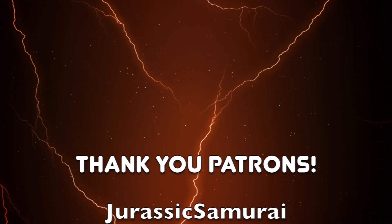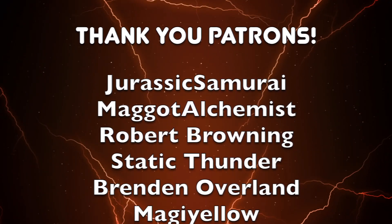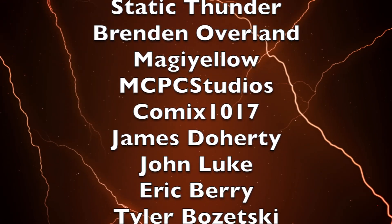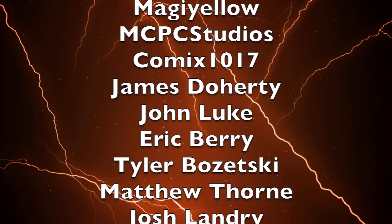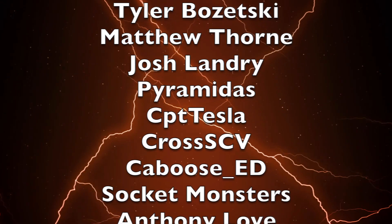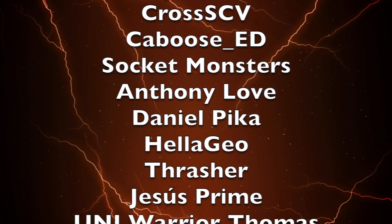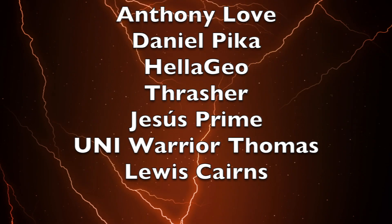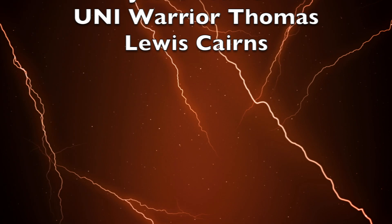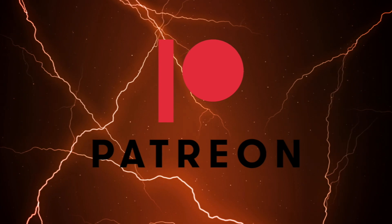Thanks to my $5 and above Patreon supporters: Jurassic Samurai, Maggot Alchemist, Robert Browning, Static Thunder, Brendan Oberland, Maji Yellow, MCPC Studios, Comics 1017, James Doherty, John Luke, Eric Berry, Tyler Bizetsky, Matthew Thorne, Josh Landry, Pyramidus, CPT Tesla, Cross SCV, Caboose Ed, Socket Monsters, Anthony Love, Daniel Pica, Hella Geo, Thrasher, Asus Prime, Uni Warrior Thomas, and Louis Carnes. You can support Toku Topics for as little as $1 a month on Patreon, linked in the description.